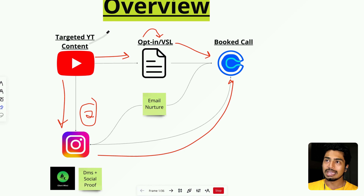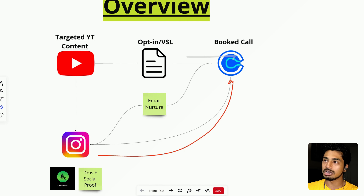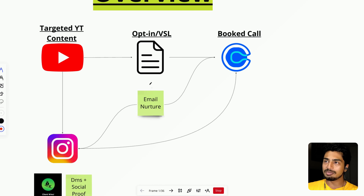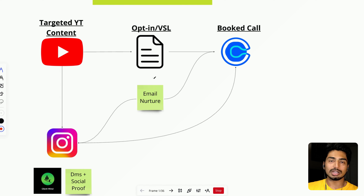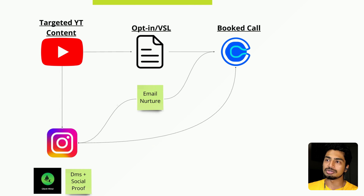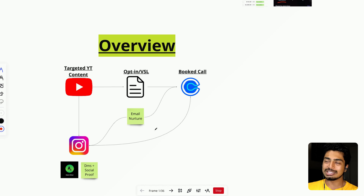Email nurturing is super important — something we just started implementing, and I wish I did it sooner, but better late than never. When someone opts in, they get an email. My calls to action in those emails are to book a call or DM me on Instagram, which ends up booking a call anyway. I like sending people to Instagram because I'm building a following and building connections with people interested in working with me. So the two goals of email nurturing are to send people to book a call or to Instagram.